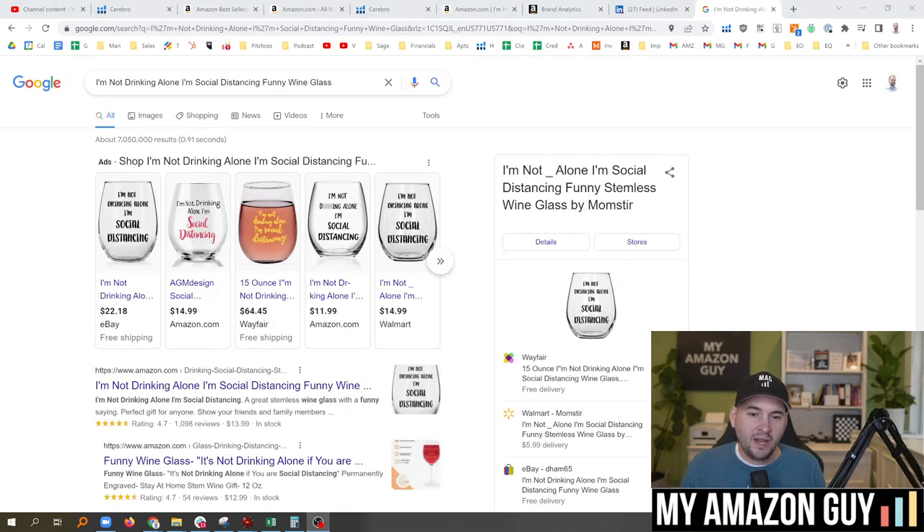A parent can also have optimization or keyword juice coming from Google. So if you don't have an optimized title for your parent, it won't rank on Google's search engine. If you don't have it optimized, you're not going to be seen. And if you do have it optimized, you're getting an additional layer of juice coming from multiple locations.